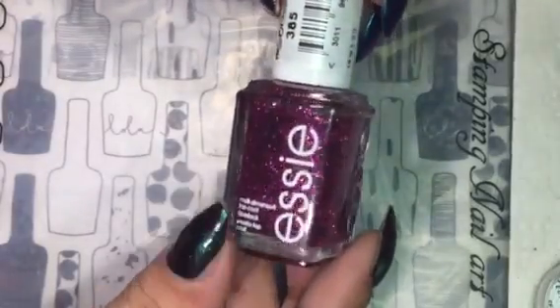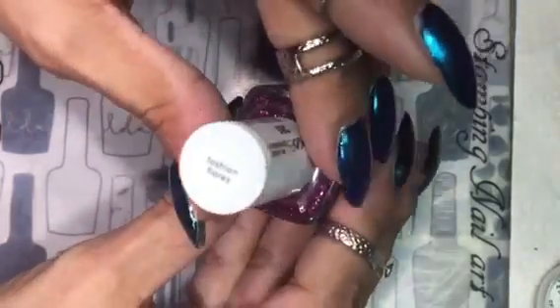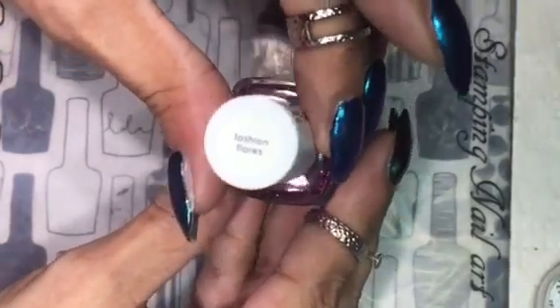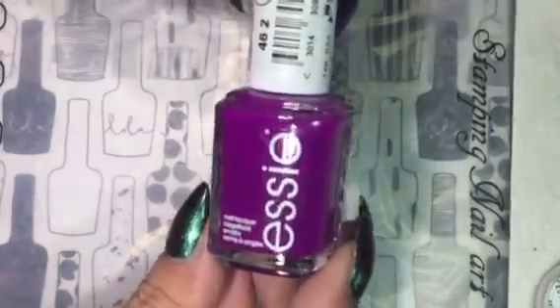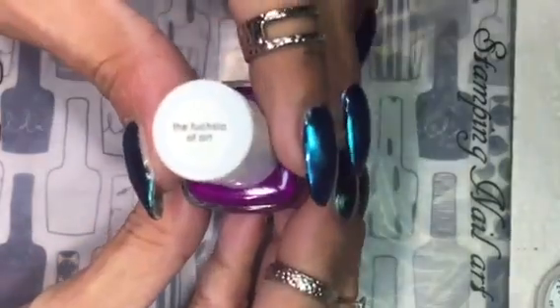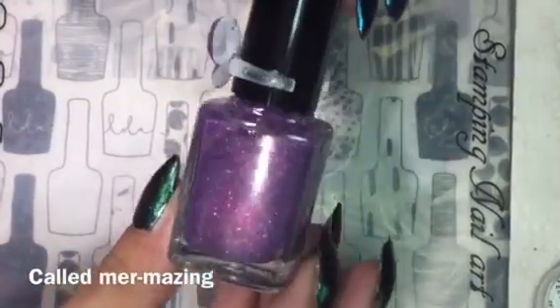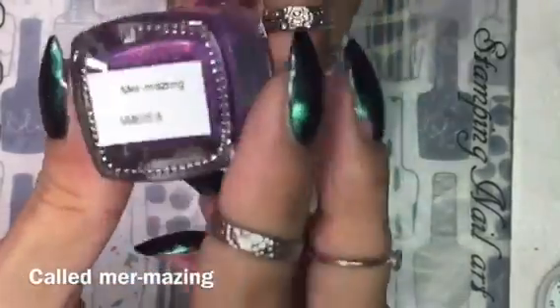This is an Essie polish purple glitter called Fashion Flares. This is also from Essie and it's in the shade Future of Art. This polish is from Prism — it is a thermal polish changing from purple to green called Mermaid.